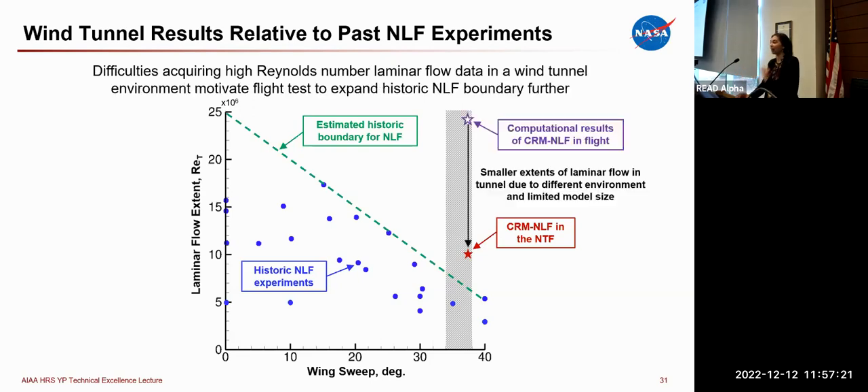Revisiting the historic NLF comparison plot, we can now add in the CRMNLF NTF data. The closed symbol indicates experimental data rather than computational predictions. At comparable sweeps, the NTF data was nearly double any historic natural laminar flow experiment — exciting confirmation that we're addressing the cross-flow instabilities. However, it is lower than the computational star shown earlier, primarily due to difficulties with high Reynolds number laminar data in a tunnel environment: tunnels typically have higher turbulence levels than flight, which brings the laminar front forward, and the small model size thins the boundary layer, making bypass transition a challenge at high Reynolds numbers.